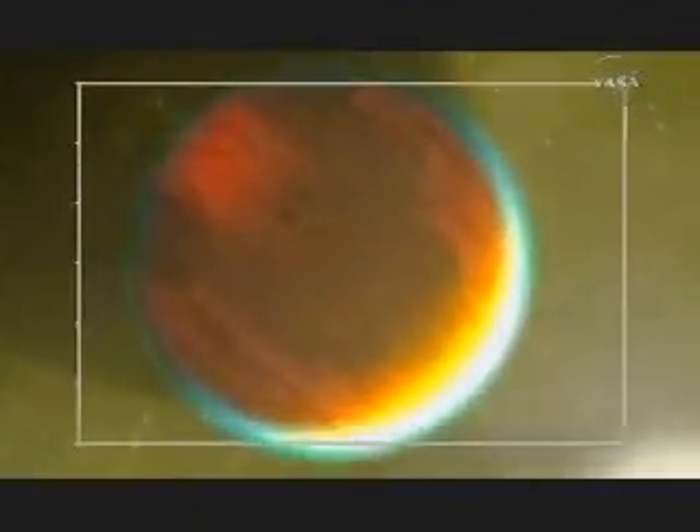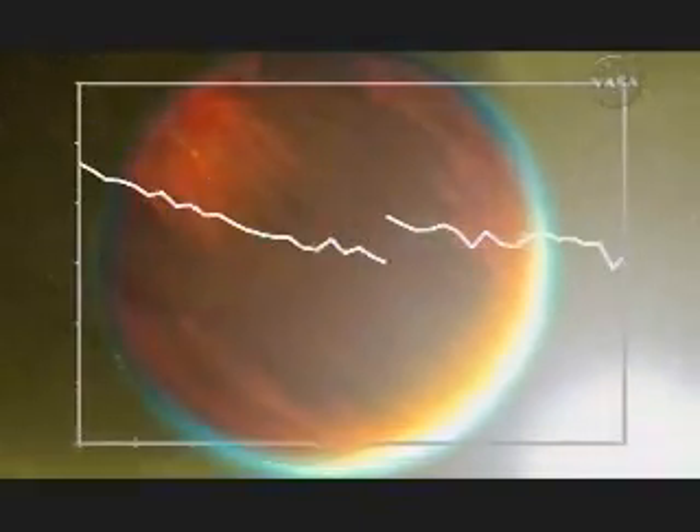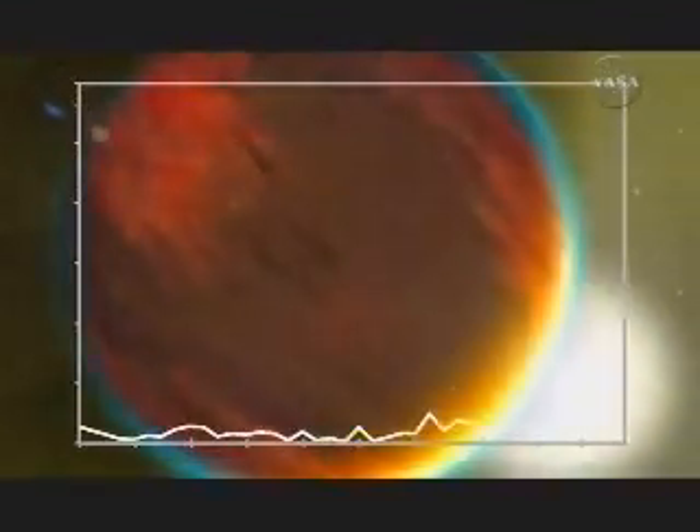Spitzer has proven to be an amazing infrared detective tool. It has split open the light from two alien worlds — two planets outside of our solar system. The resulting data, called spectra, reveal clues about their atmospheres. We wanted to measure the spectrum of the planet because that tells us what molecules are present in the planet's atmosphere.